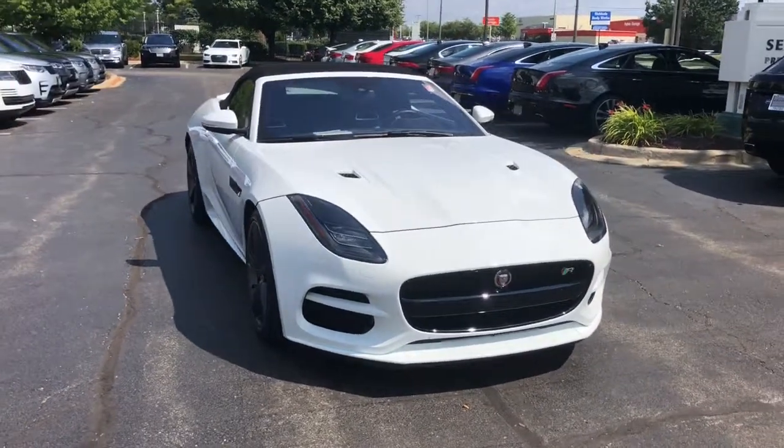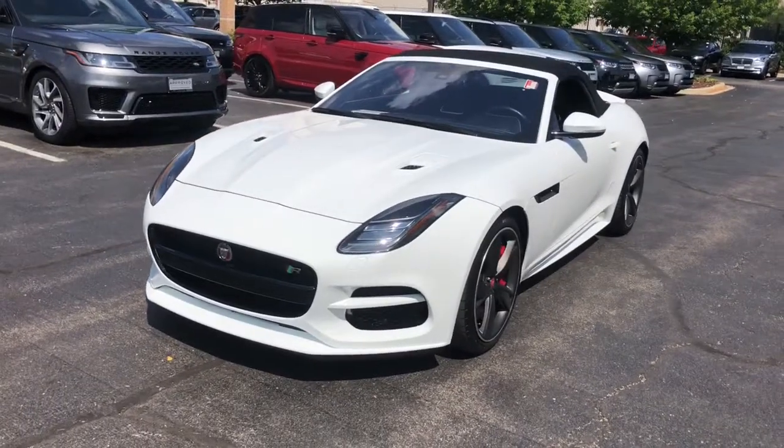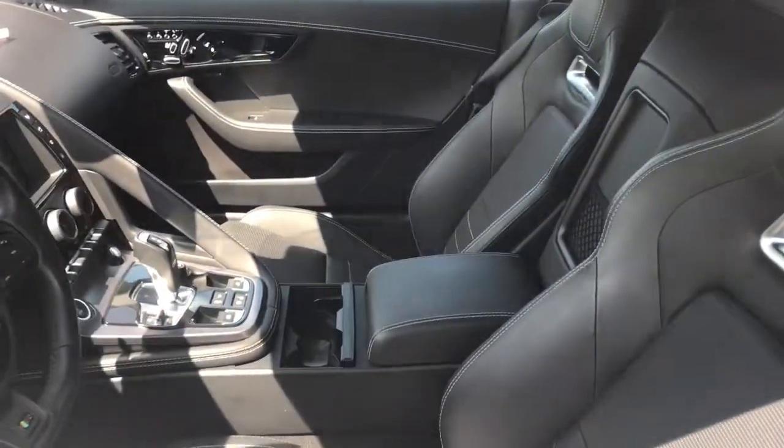Check out this 2018 Jaguar F-Type. This vehicle still has fewer than 10,000 miles on the clock, so it won't last long. Here's an elegant and powerful F-Type that's waiting just for you.